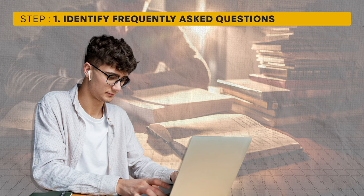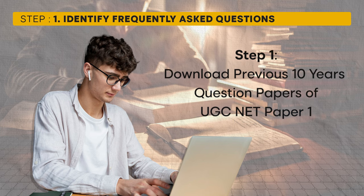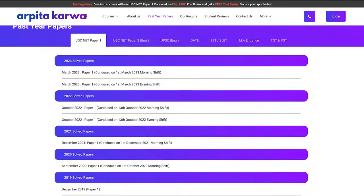In just 30 days it is impossible to cover the entire UGC NET syllabus. Fortunately, not every topic from the syllabus is covered in the exam — questions often come from specific high-priority sections, with some questions being repeated year after year. The key is to identify these frequently asked questions and focus your preparation on them using PYQs, which stands for Previous Year Questions.